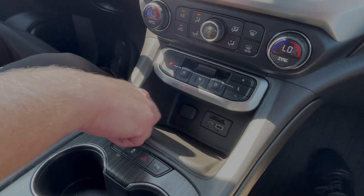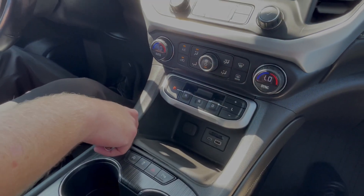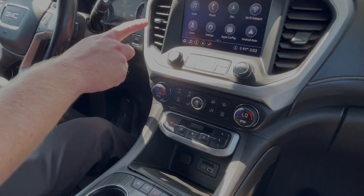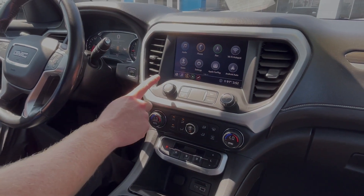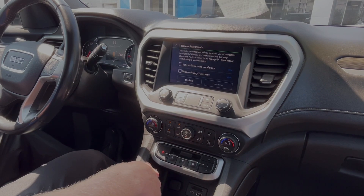You'll push down for park, pull up for reverse and drive, then push down for neutral, and you have your low on the far end there. Dual zone AC. Up above is your touchscreen, which does have Apple CarPlay and Android Auto, and you have factory navigation.